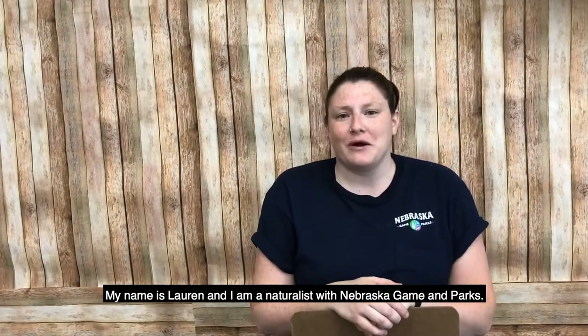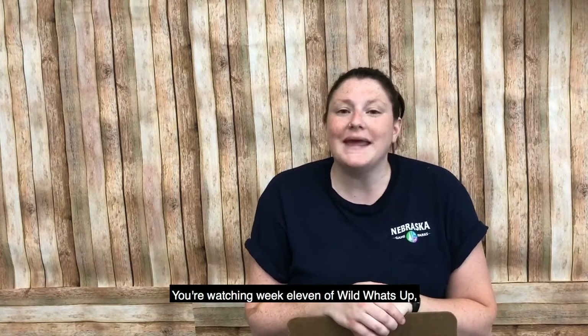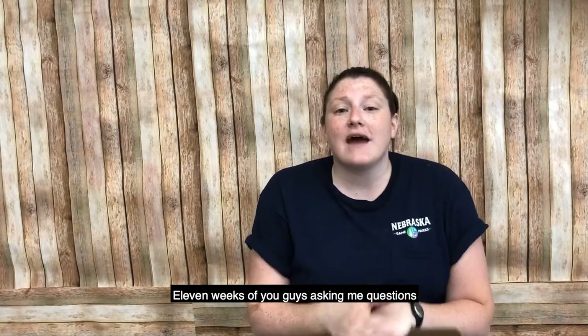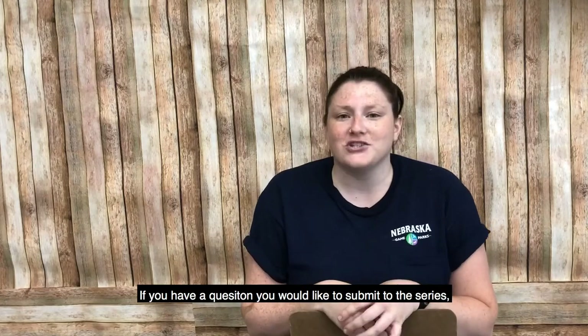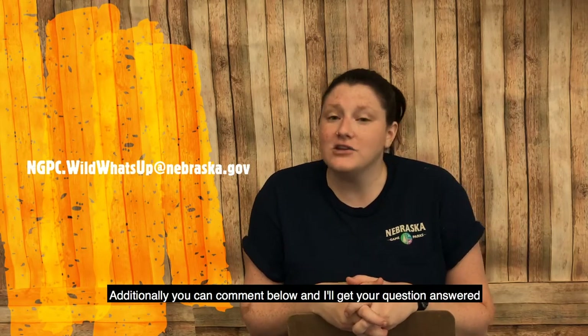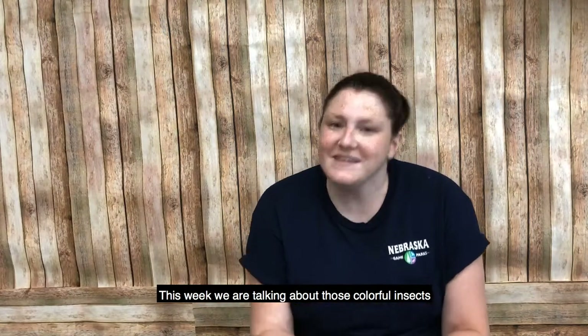What's up everyone, my name is Lauren and I'm a naturalist with Nebraska Game and Parks. You are watching Week 11 of Wild What's Up — 11 weeks of you guys asking me questions and me answering them on film. If you have a question you'd like to submit to this series, make sure to email ngpc.wildwhatsup@nebraska.gov. Additionally, you can comment below and I'll get your questions answered.